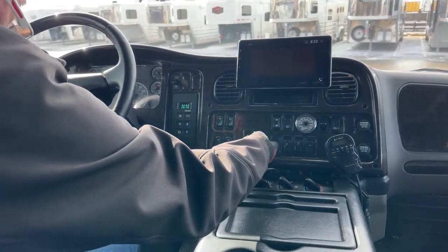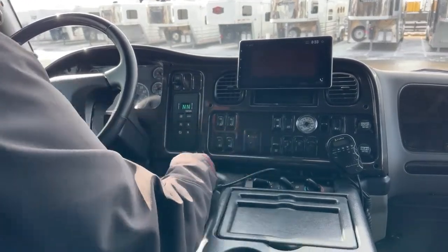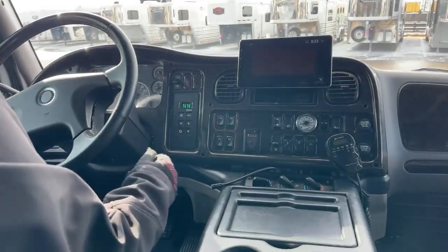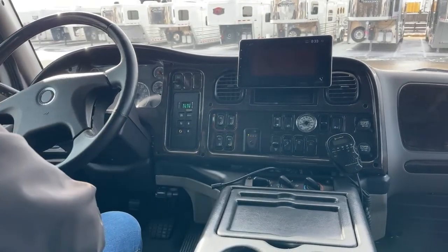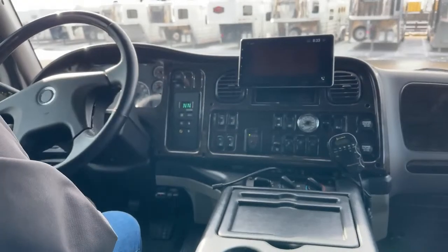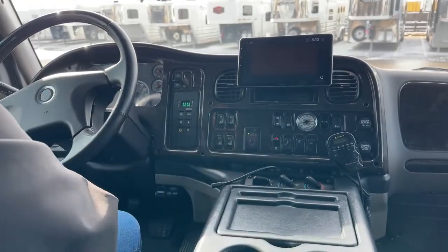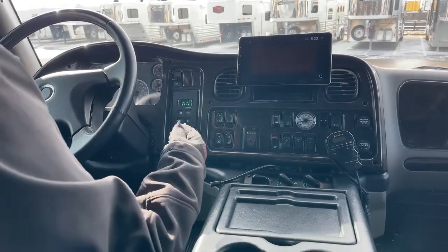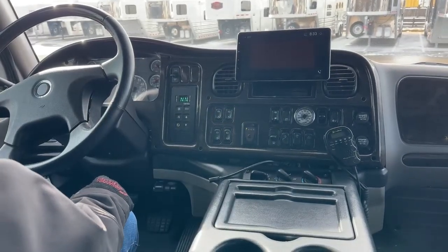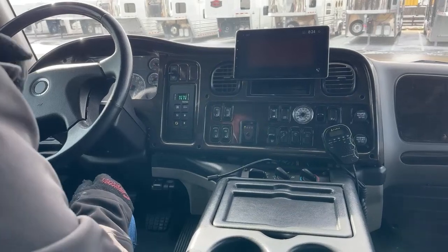Engine brake is located here. That isn't just a little exhaust brake like what's in pickups — that is a true engine brake. So if you are towing a load and you're coming down a decline, you're going to want to set that to high. In this particular case, we actually have 330 horses coming back at us.